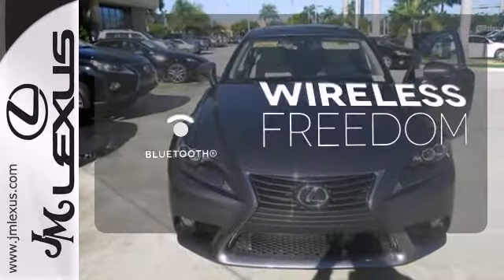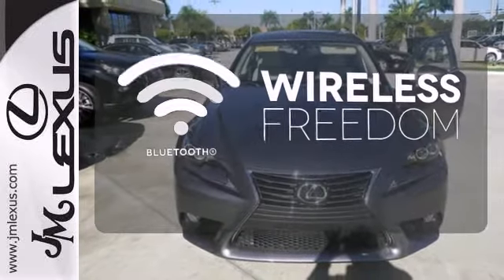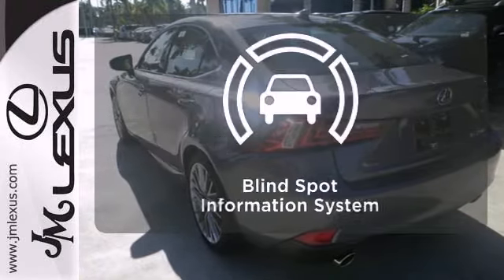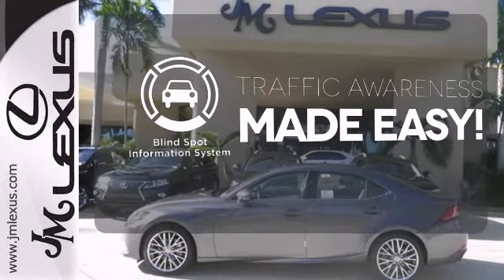You don't have to put your life on hold when you have Bluetooth. A multifunction steering wheel makes multitasking a touch easier. The blind spot indicator helps you maneuver through traffic.